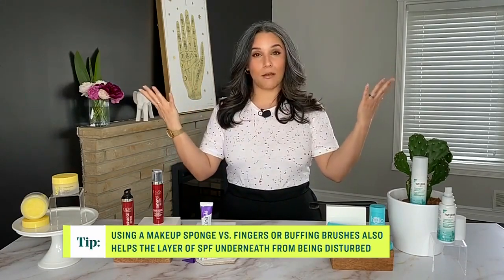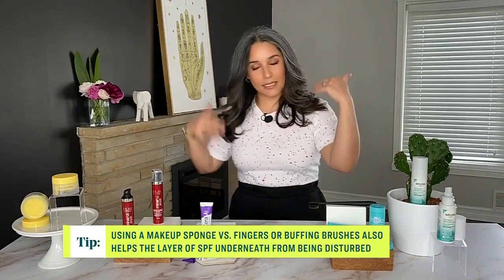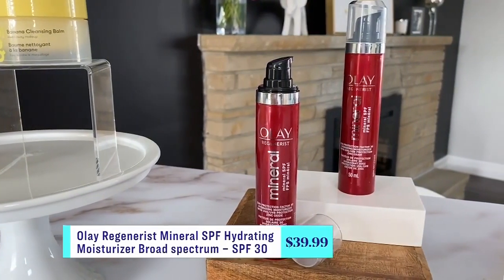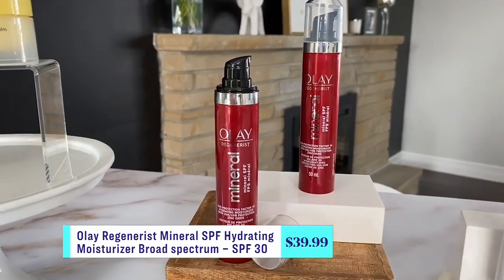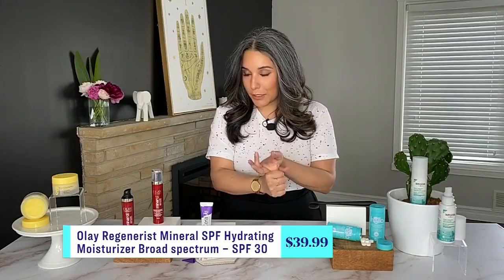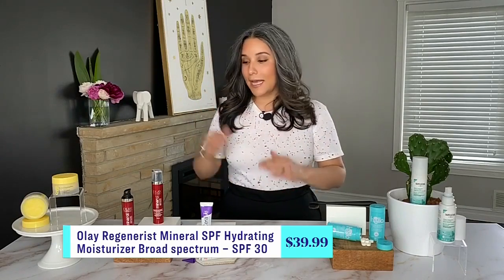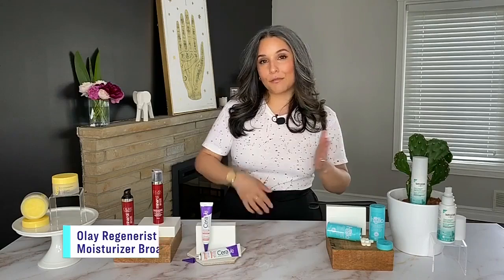Keep going down to every bit that happens to be exposed. I find mineral sunscreens work better on sensitive skin, so for the past month I've been using the Olay Regenerist Mineral Sunscreen, which is also a hydrating moisturizer. It's got broad-spectrum protection and is their first 100% mineral sunscreen with zinc oxide. It also has vitamin B3 and glycerin, so you get both sun protection and hydration in one.